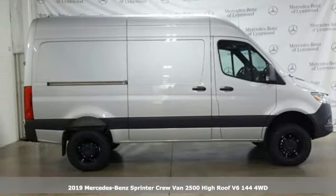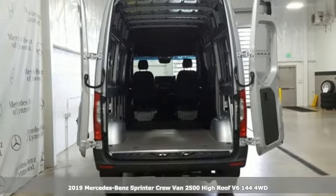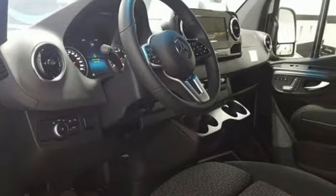Here's a new 2019 Mercedes-Benz Sprinter Crew Van. Bring your crew and all their gear to any job with this flexible Sprinter, and get ready for an impressive combination of features.